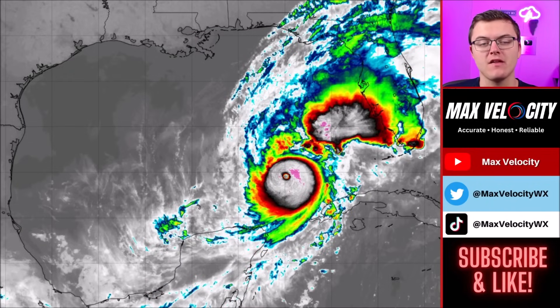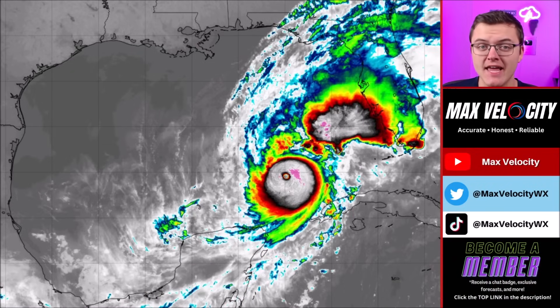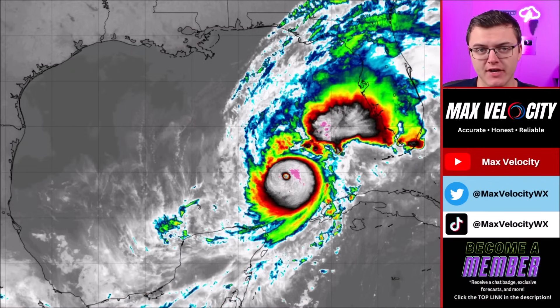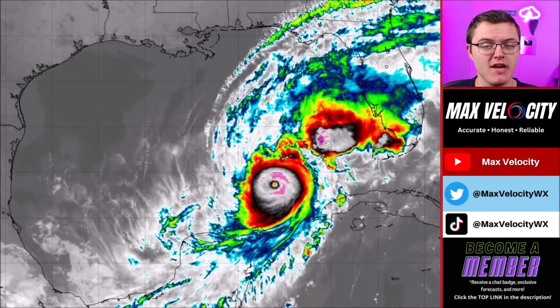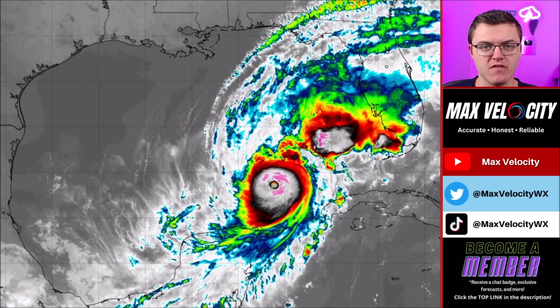Hurricane Milton is expected to make landfall as a powerful and intense hurricane in Florida today, and the National Hurricane Center even warns that this could be the most destructive hurricane that west central Florida has ever seen. In today's video we're going to break down exactly what you need to know about what Hurricane Milton has done overnight and exactly what it will be doing as it approaches the state of Florida.